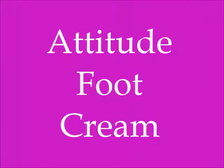Welcome to new info channel. Today in this video I will tell you about the benefits, uses and an overview of Attitude foot cream. Before starting the video, I request you kindly subscribe, share and like my channel and press the bell icon for getting information about new videos. So let's begin the video.